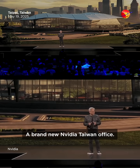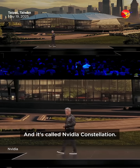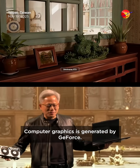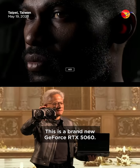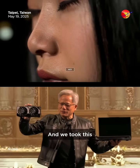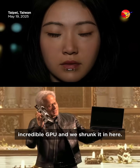A brand new NVIDIA Taiwan office, called NVIDIA Constellation. This is not a video — this is computer graphics generated by GeForce. This is a brand new GeForce RTX 5060, and we took this incredible GPU and we shrunk it.